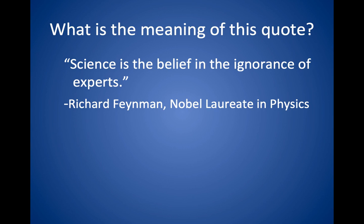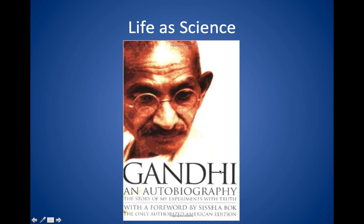Here's an interesting quote: 'Science is the belief in the ignorance of experts.' The point is that in science you're always looking for new knowledge — things that people don't know already — and in fact you're always questioning or testing the knowledge that we have. You're probably familiar with Gandhi, a political and spiritual leader in India, whose biography was entitled 'The Story of My Experiments with Truth.' You can even regard life as being a set of experiments in a way of searching for the truth.